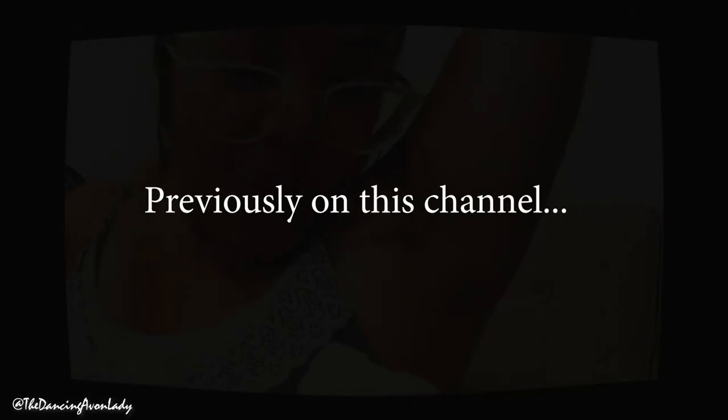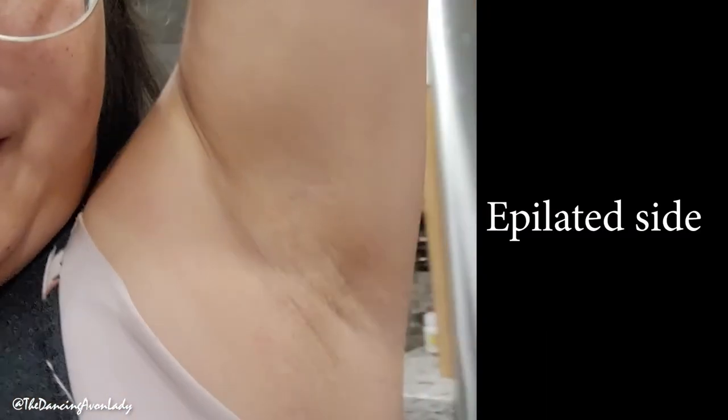We are at two days after using the epilator versus the shaver. Wow! I'm so scared! That first one was shocking! And these are the results. This is the epilator side. Pretty good.